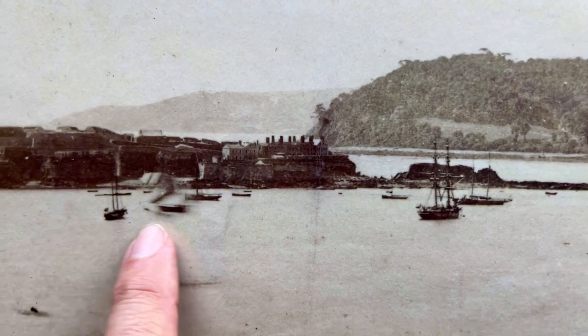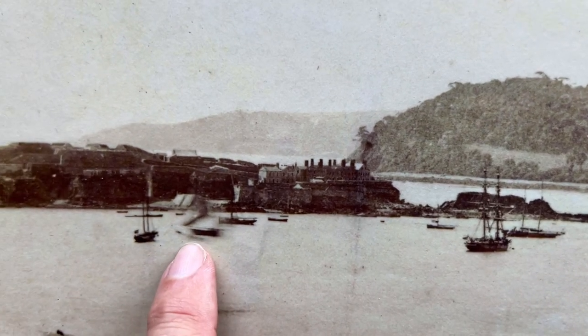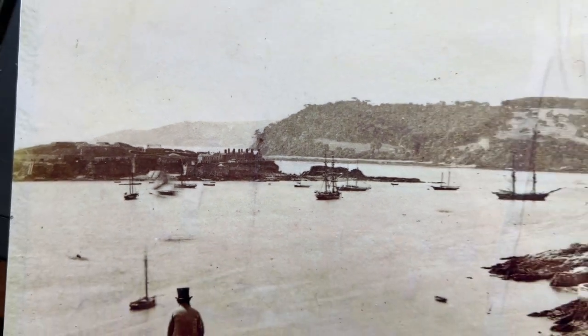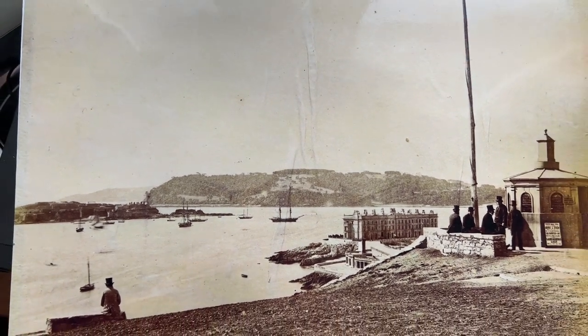We can see that in the olden days exposures took a long time. These boats must have been at anchor, but this boat here was not keeping still and it's a blur. What a superb image of the time. Hope you found it of interest. Thank you very, very much.